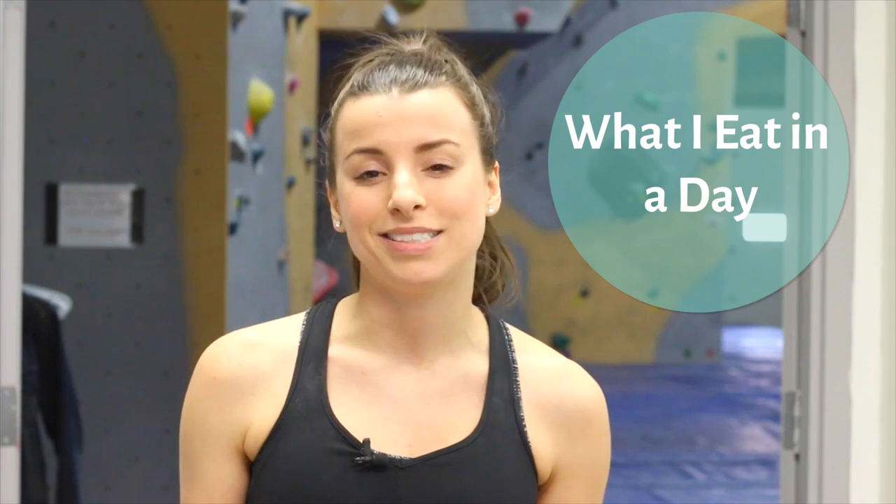Hey HealthNuts! Welcome back to HealthNut Nutrition. Today I'm sharing with you guys another what I eat in a day, but this is a rock climbing edition.